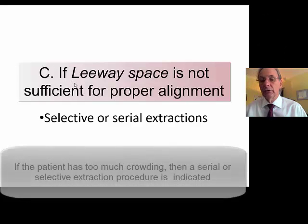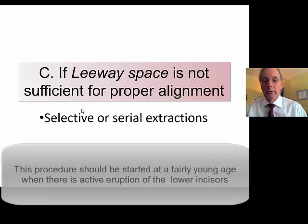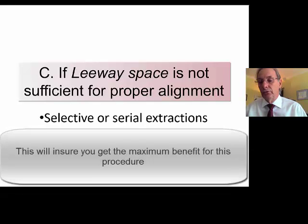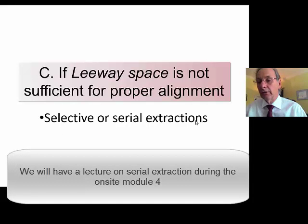If the patient has too much crowding, it calls for serial extractions. This procedure should be started at a fairly early age, around 7 to 8, to ensure that you get the maximum benefit. We will actually have a lecture on serial extraction during the on-site module in September.